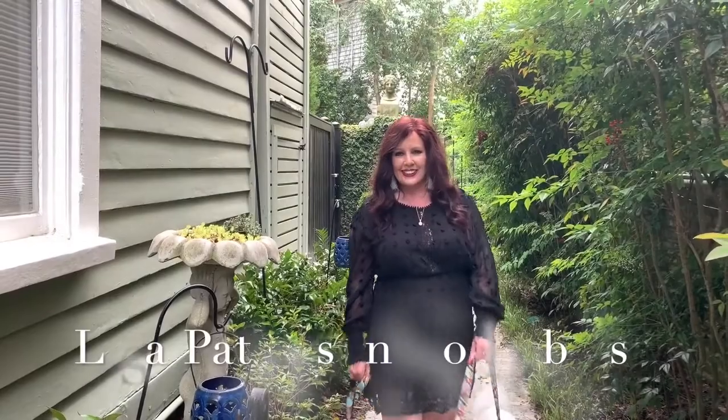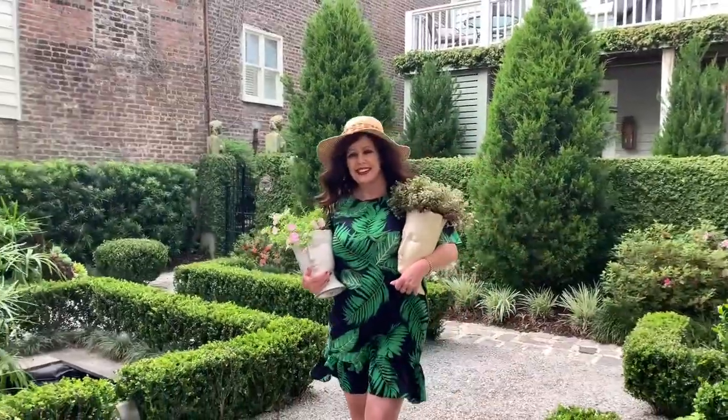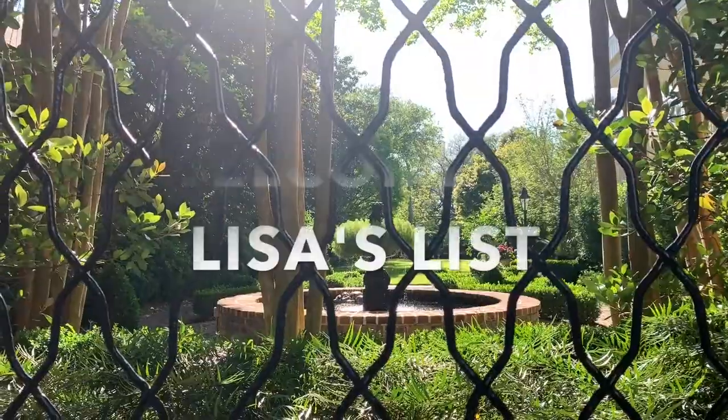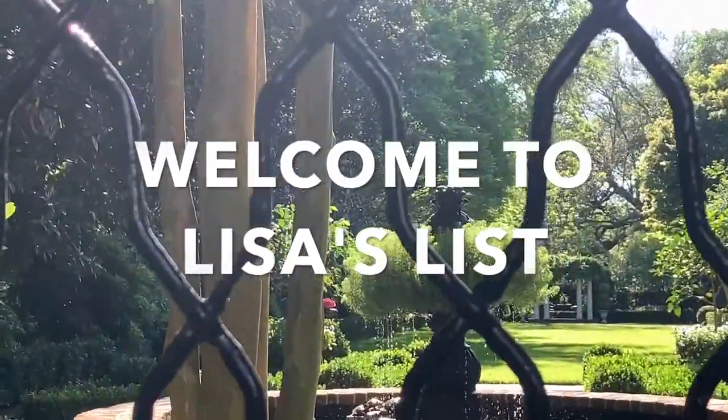Hello everyone, it's Lisa Patterson with Daniel Rabinelle Sotheby's International Realty in beautiful Charleston, South Carolina. Today on Lisa's List, we are talking about how to spruce up around your kitchen stove.